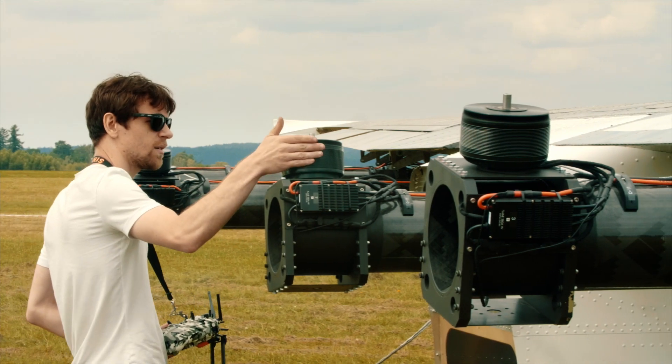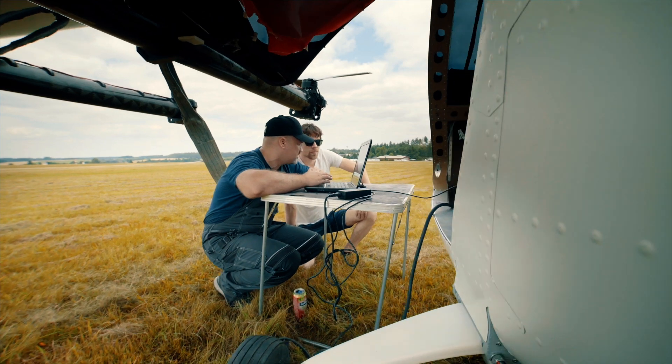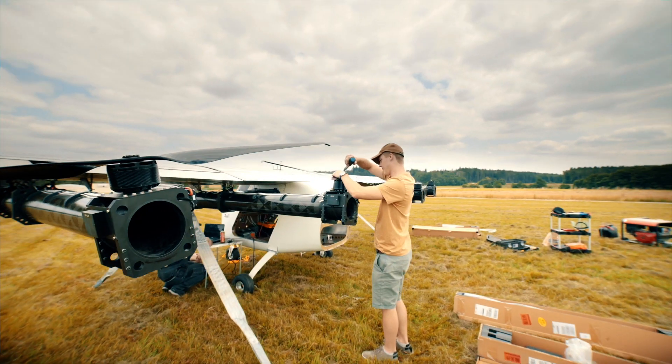Fly tests of the subscale models, measurements in the wind tunnel, and data obtained from this demonstrator allow us to develop a new generation of VTOL aircraft.